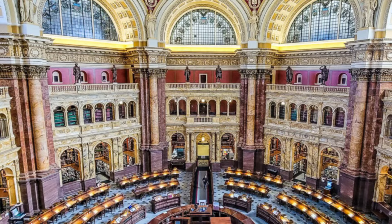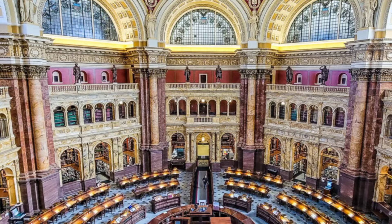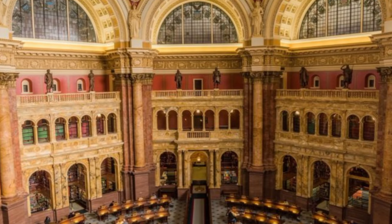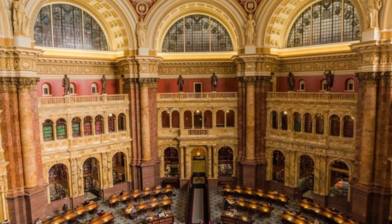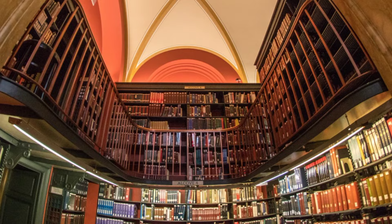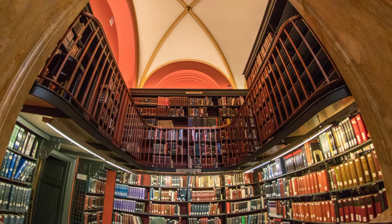Along with books, the Library's 164 million items include old films, sheet music, maps, comics, advertisements, recordings, recipes, posters, photographs, newspapers, and hair. Yes, the LOC has locks of hair in its collections, from the revered heads of Thomas Jefferson and Walt Whitman, among other famous figures. Many of these weird old objects, including the haircuttings, are available for viewing in digital format, although most are not digitized, understandably because the Library adds about 12,000 items each day.